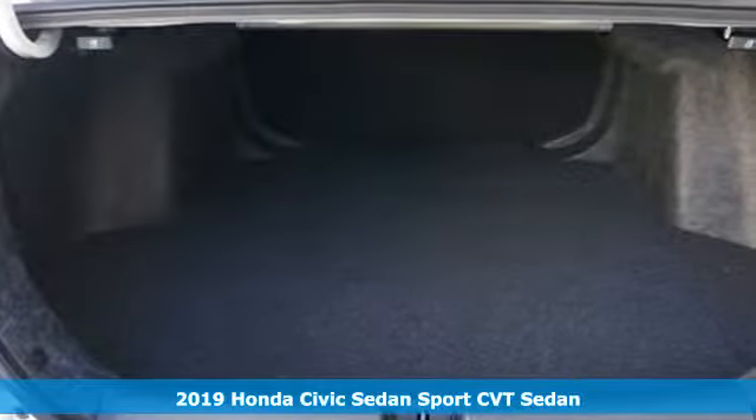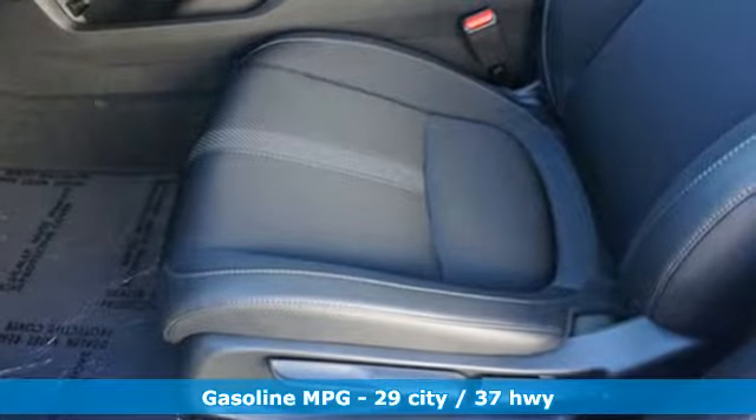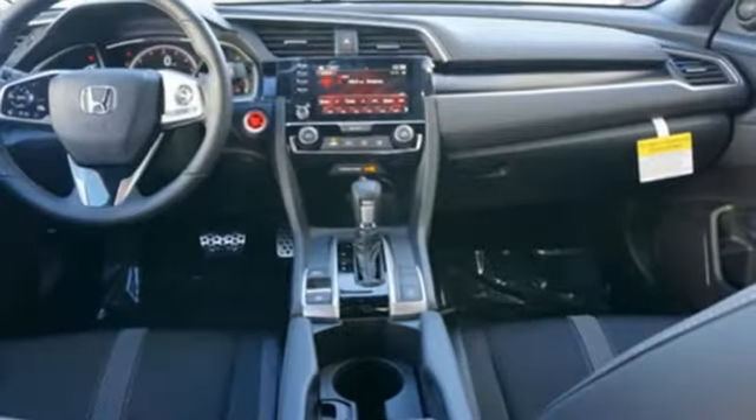And it comes with all the amenities you need: streaming audio, remote engine start, leather steering wheel, wireless phone connectivity, manual tilting steering column, and an inline four-cylinder engine.